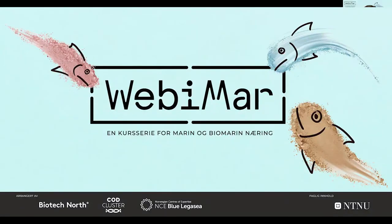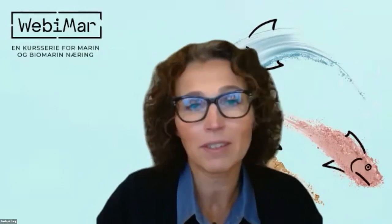Dear everybody, welcome. On behalf of BiotechNord, CodCluster, and NC Blue Legacy, welcome to our series of courses called Webimar — a series of educational seminars on marine ingredients for professionals. This is our third webinar and today we meet PhD students who will present their research within analysis and utilization of marine resources. I am Janita, the project manager fisheries in NC Blue Legacy, and I have the honour to do the opening words today.